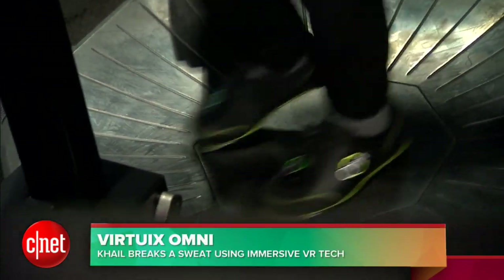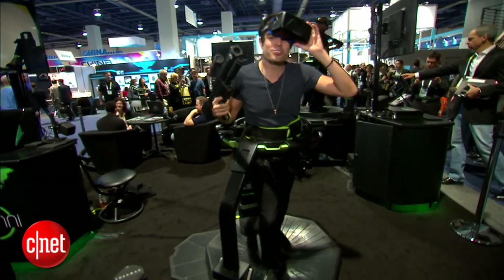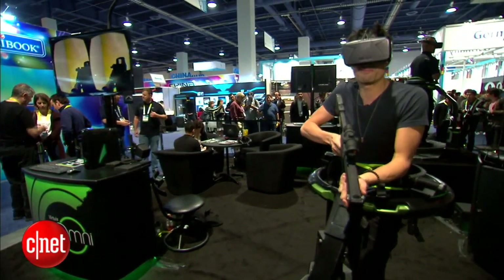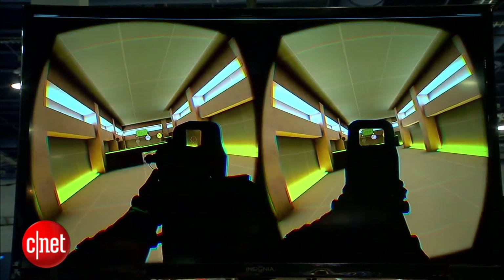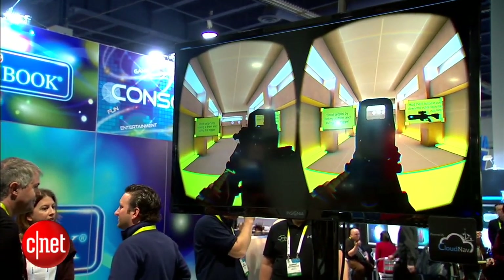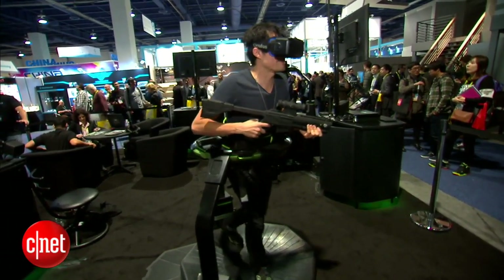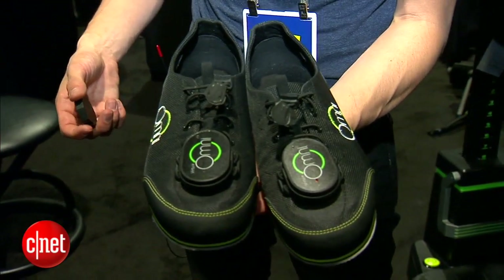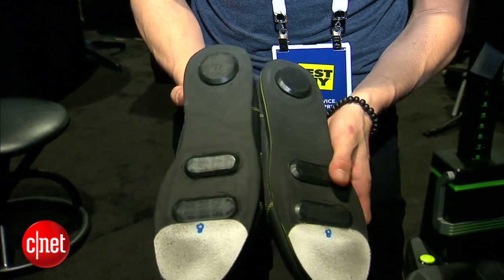Check this out. This is the Omni, and it makes it so you can walk in a virtual reality space using any of the virtual reality headsets. Because I'm a pro MLG player, I'm not going to miss any shots. Aim with your head. Headshot! The Omni uses trackpads — there are trackers on the shoe that track your movement. On the bottom, it makes it so you can glide along the base of the Omni.